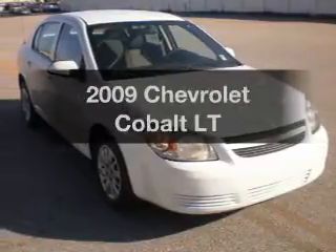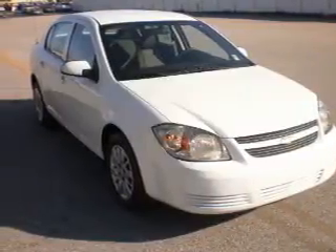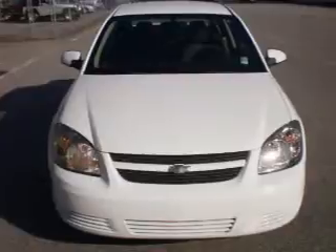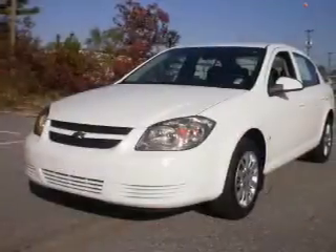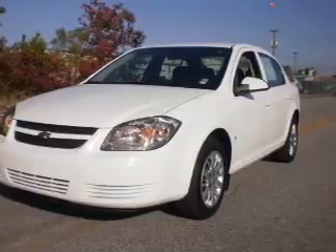Get noticed in this 2009 Chevrolet Cobalt. Everything you need under one roof with this great vehicle. With an efficient four-cylinder engine that responds smoothly to its automatic transmission, brakes safely with the anti-lock braking system.